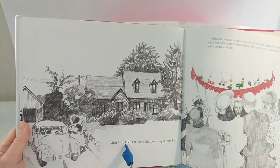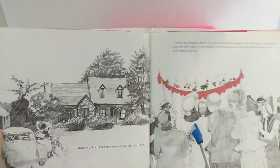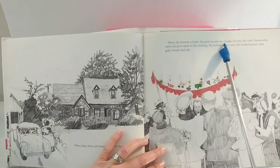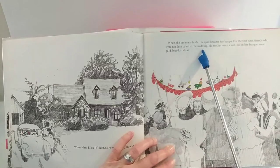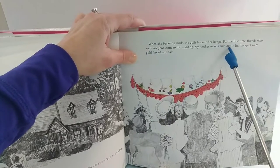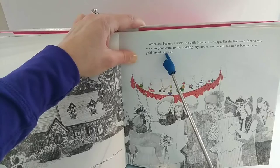When Mary Ellen left home, she took the quilt with her. When she became a bride, the quilt became her hoopa. For the first time, friends who were not Jews came to the wedding. My mother wore a suit, but in her bouquet were gold, bread, and salt.